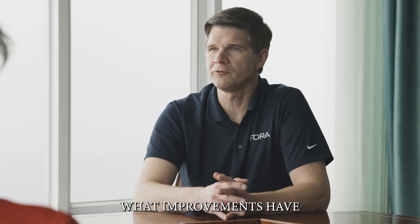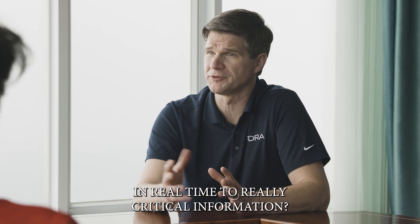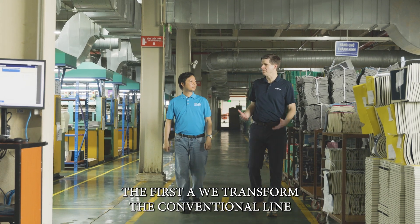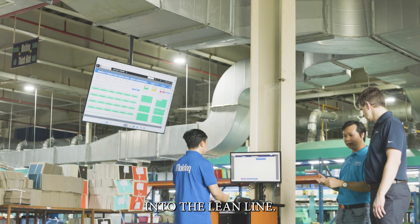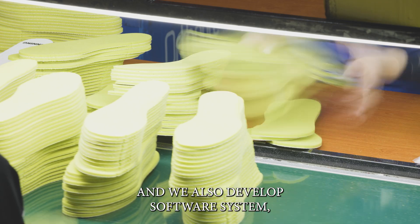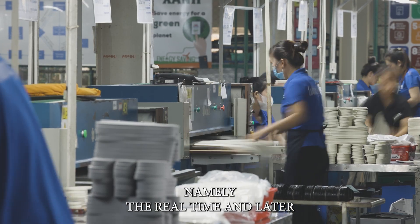Alex, what improvements have you brought to the facility here to streamline production and give you access in real time to really critical information? The first is we transformed the conventional lighting into thin light. The second, to control production, we also developed our own software — our system named for real-time and layered production system management.